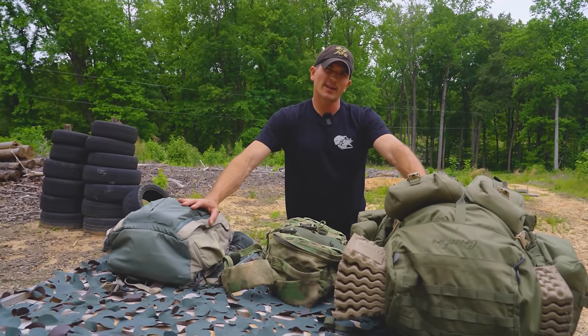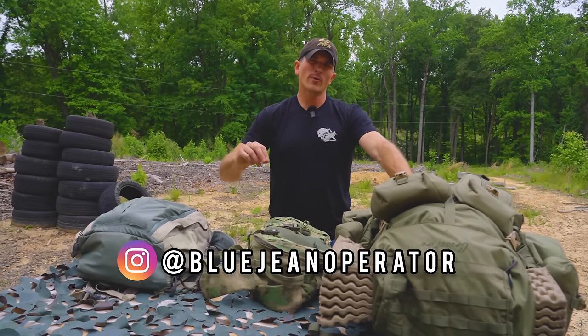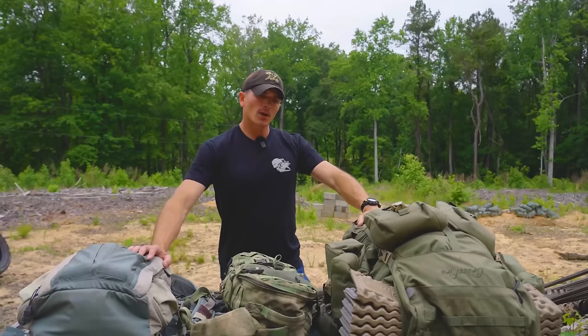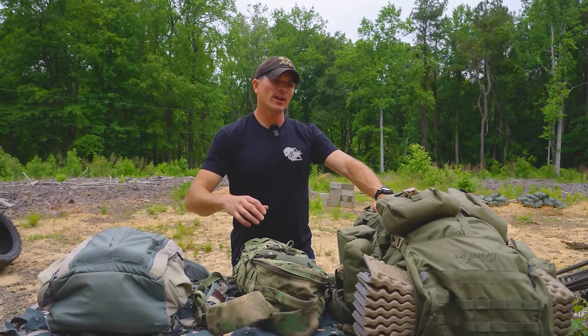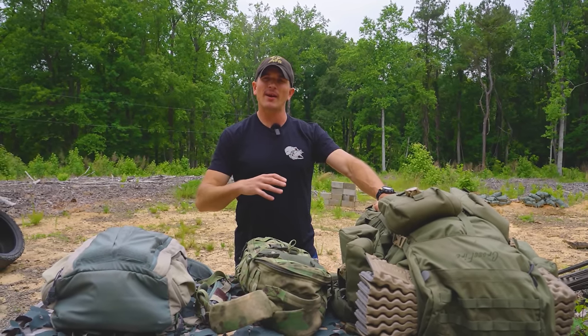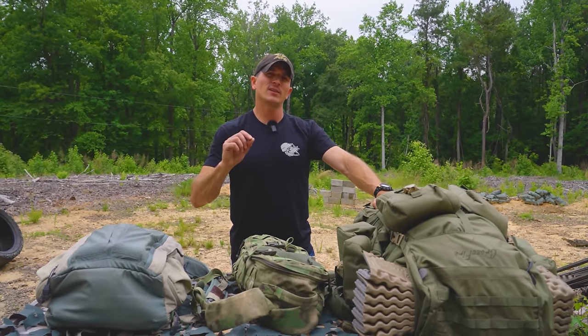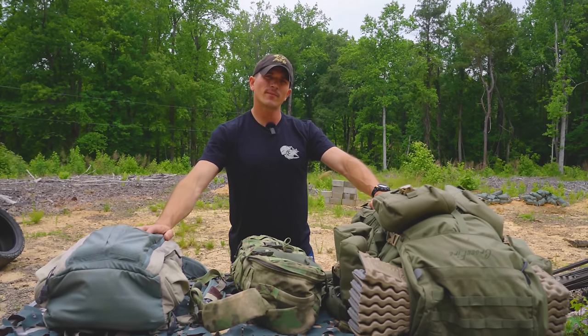Hope you enjoyed this video. If you did, please drop a like and subscribe. You can also follow me on Instagram at Blue Gene Operator or visit thebluegeneoperator.com for shirts and merch. If you want to get more involved with the channel, I've got a Patreon that helps me buy guns, gear, and ammo — and it gets you early access to videos. Hope you guys enjoyed it and I'll see you next time.